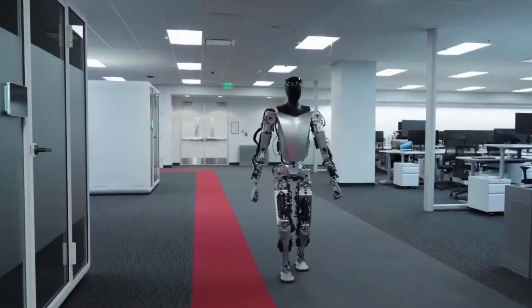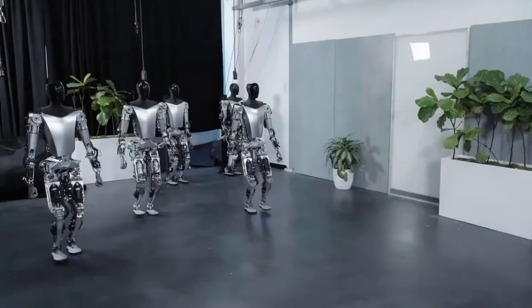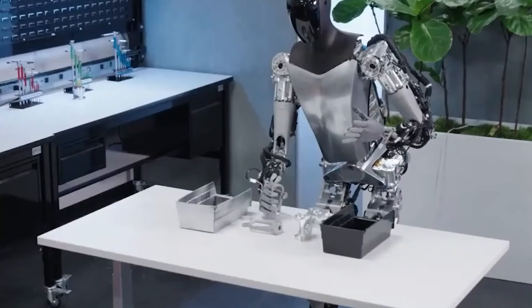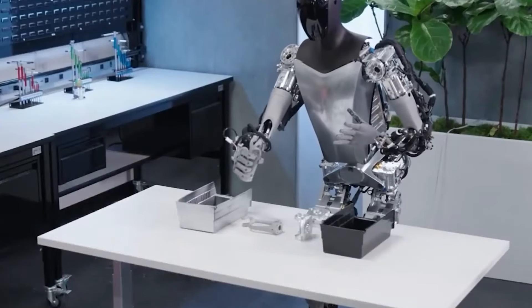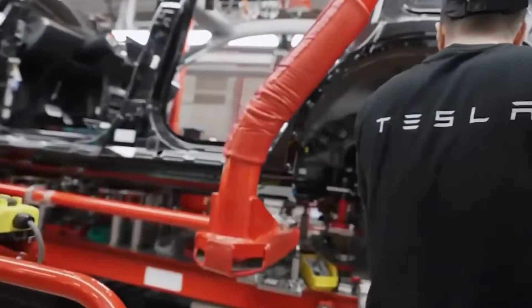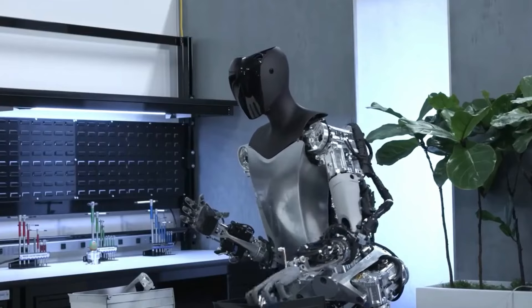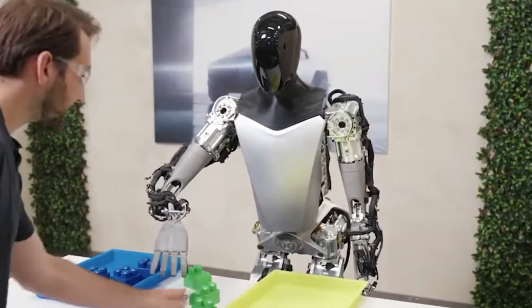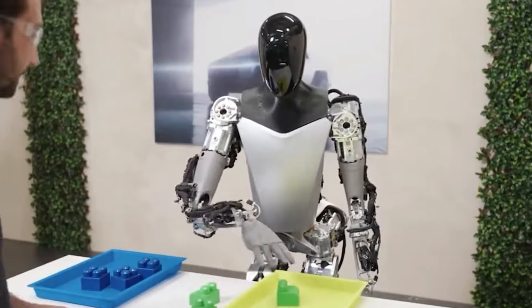La philosophie de design derrière le robot Optimus Gen 3. Le design du robot Optimus Gen 3 reflète l'engagement de Tesla envers l'innovation et l'ingénierie centrée sur l'utilisateur. La philosophie de design met l'accent non seulement sur la fonctionnalité, mais aussi sur l'esthétique et l'expérience utilisateur.